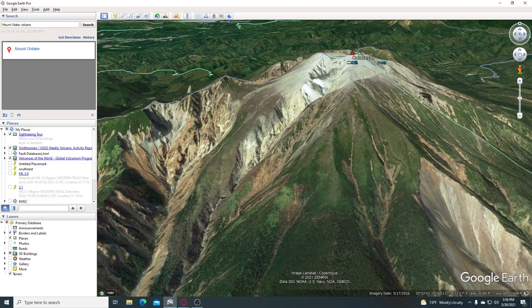Japan, with scores of active volcanoes, sits on the so-called Pacific Ring of Fire, where a large proportion of the world's earthquakes and volcanic eruptions are recorded.